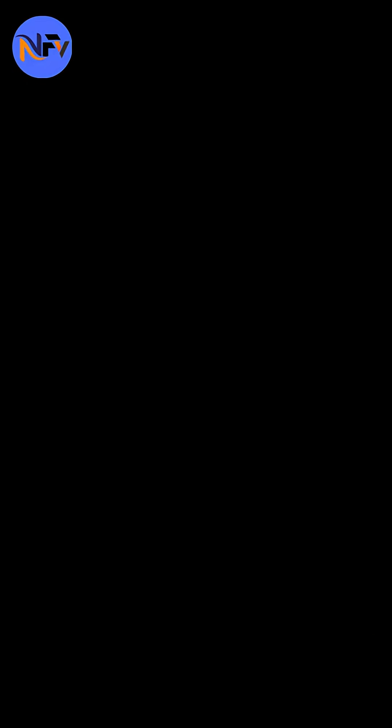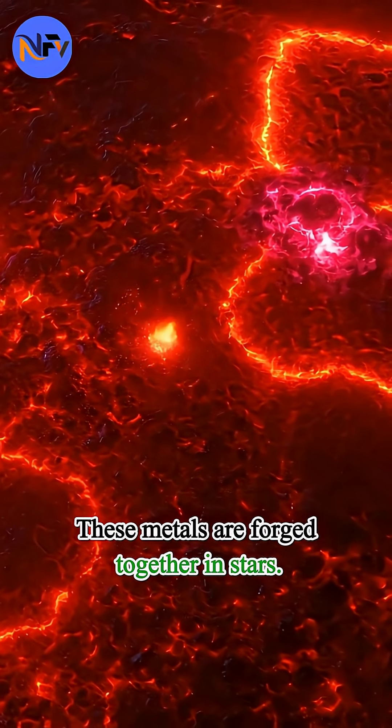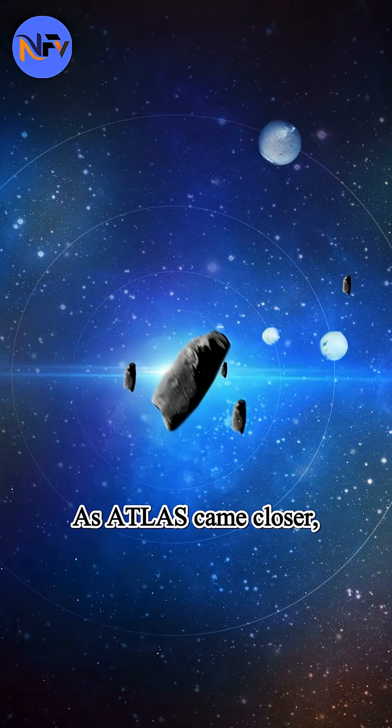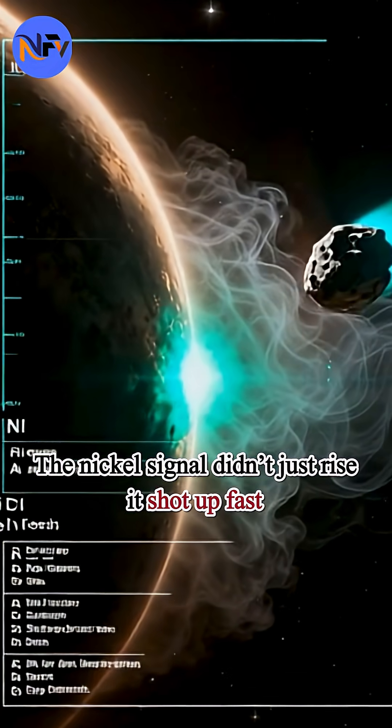It's like smelling hot chocolate with zero cocoa. These metals are forged together in stars. As Atlas came closer, the nickel signal didn't just rise — it shot up fast.